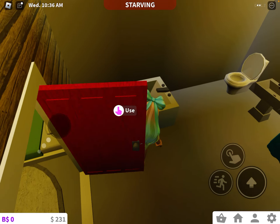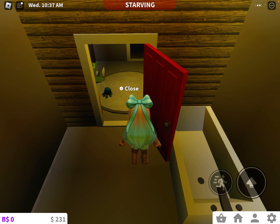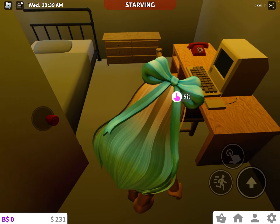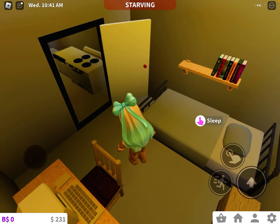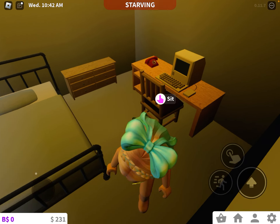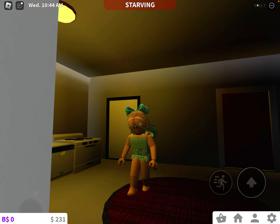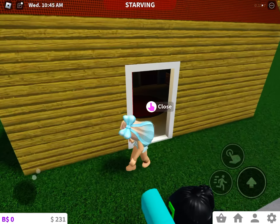And then in here we have the bathroom. And then in the other door, we have my bedroom — the adult bedroom. So yeah, that is my Locksburg house.